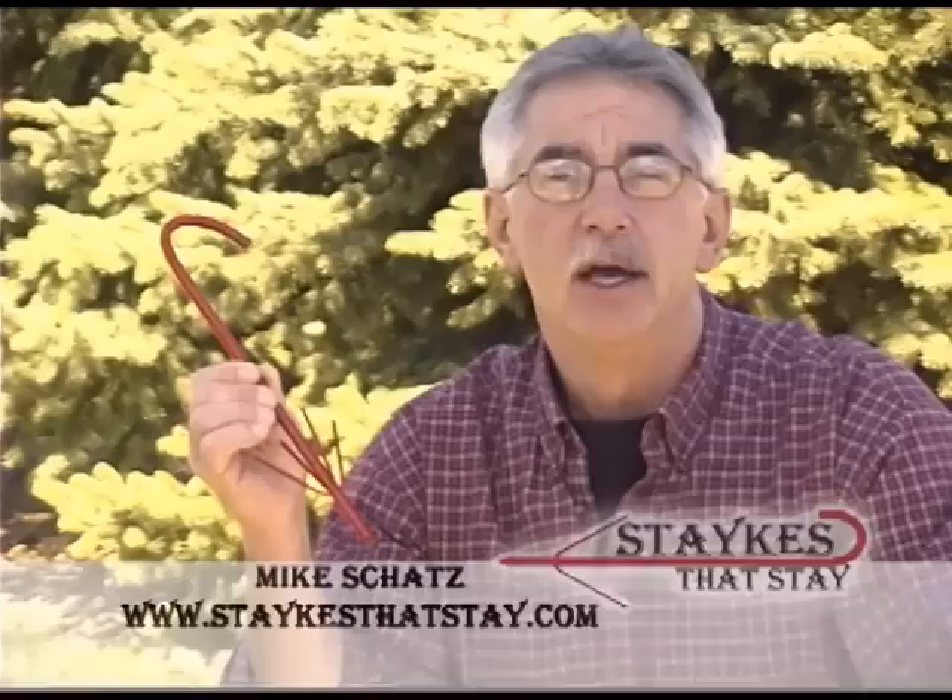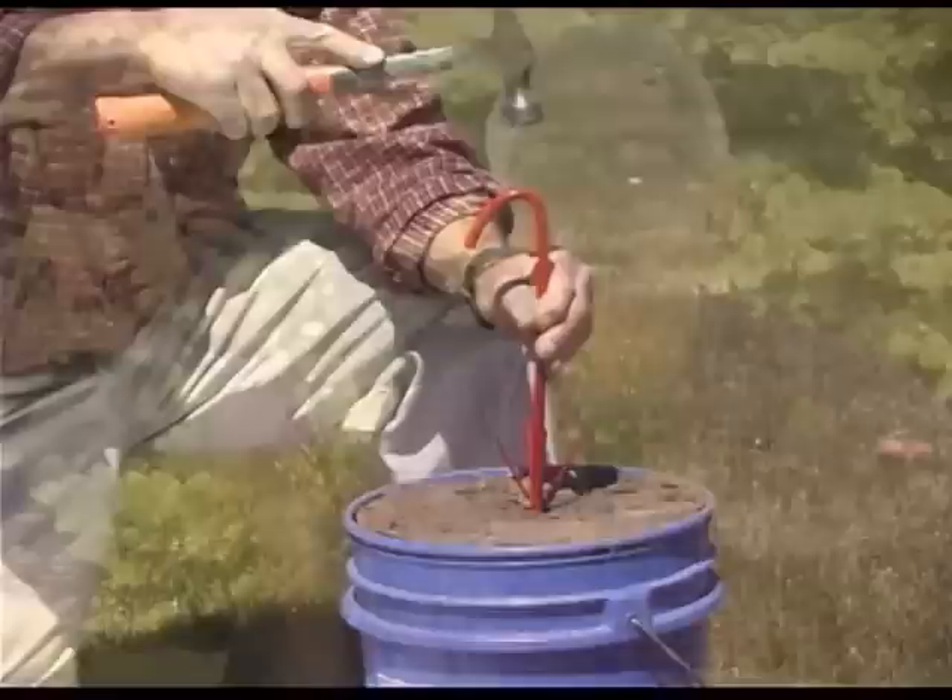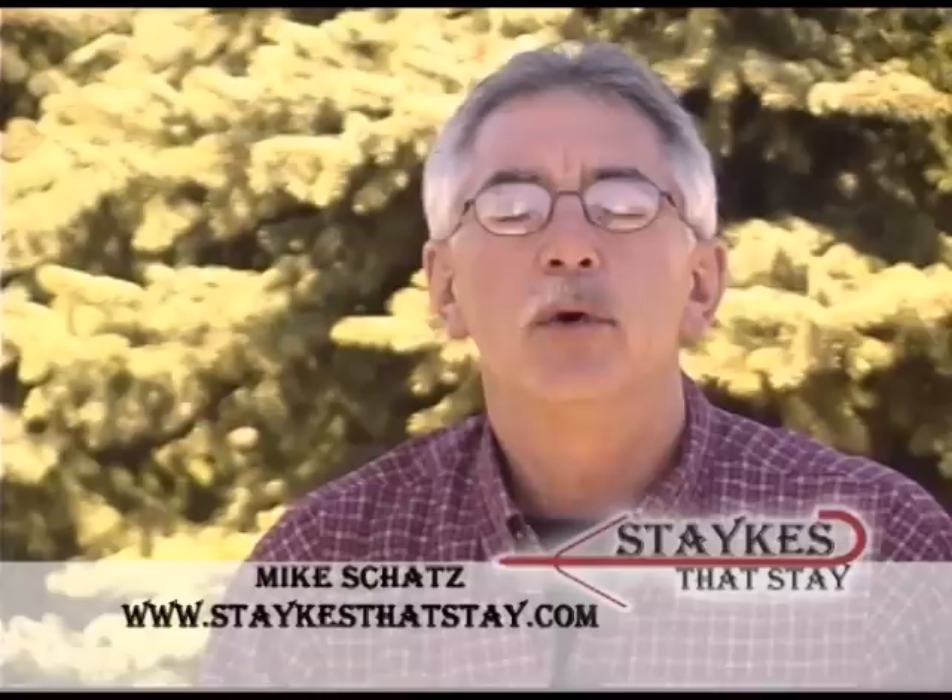Introducing Stakes That Stay, an exciting new product designed and patented by myself, Mike Schatz, to provide a high quality and durable ground staking system which is simple to use yet will hold up under the most demanding loads and stresses.